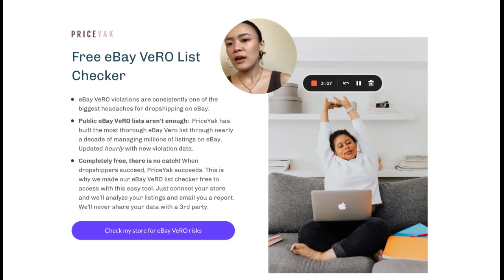We'll let you know if, ever in the history of Priceyak — and we've managed millions and millions of listings — whether someone has gotten a violation for it before. You connect your store, we'll email you a report after we've done an analysis; it might take an hour or two. Then you can make a decision based on your best knowledge and your risk tolerance about what listings to delist.